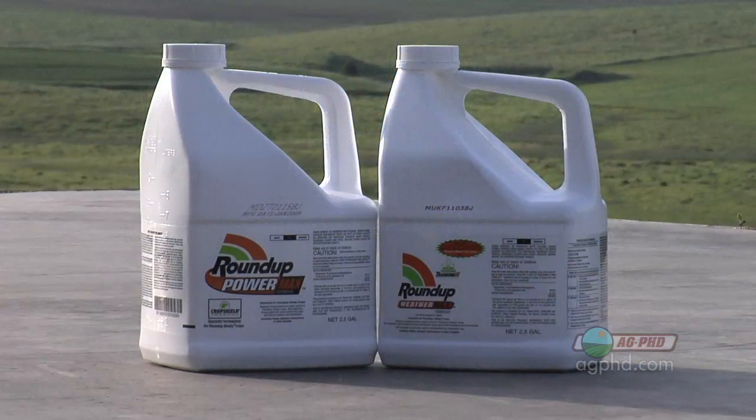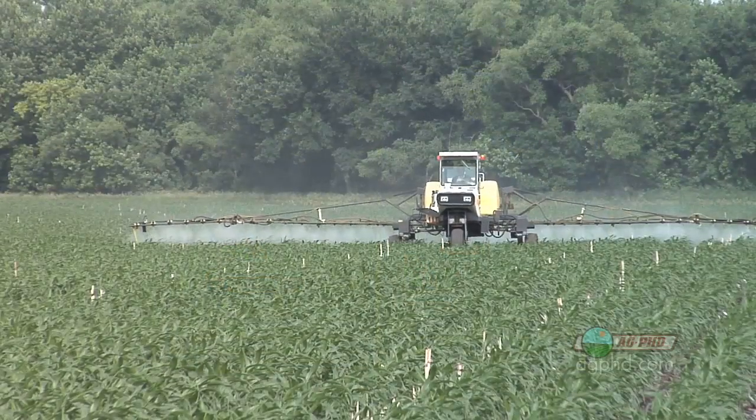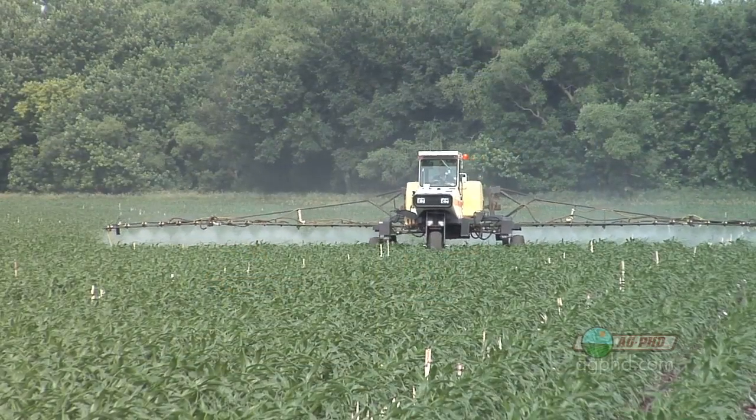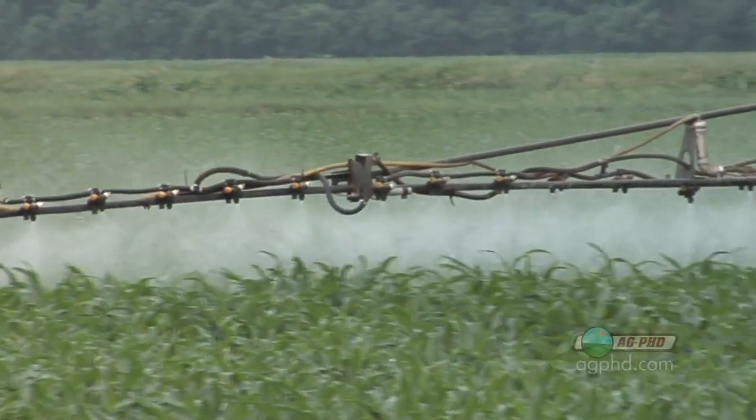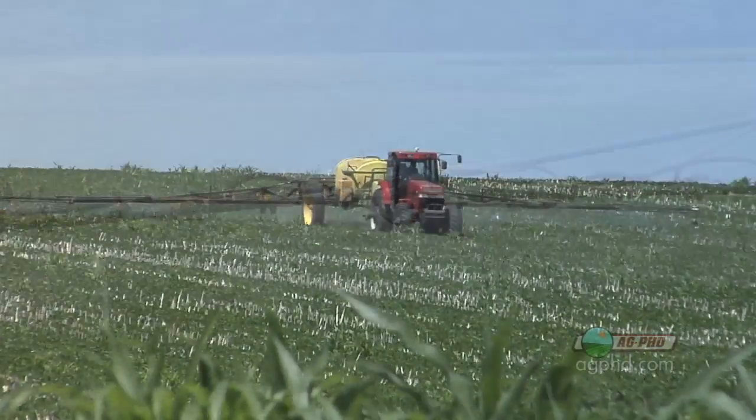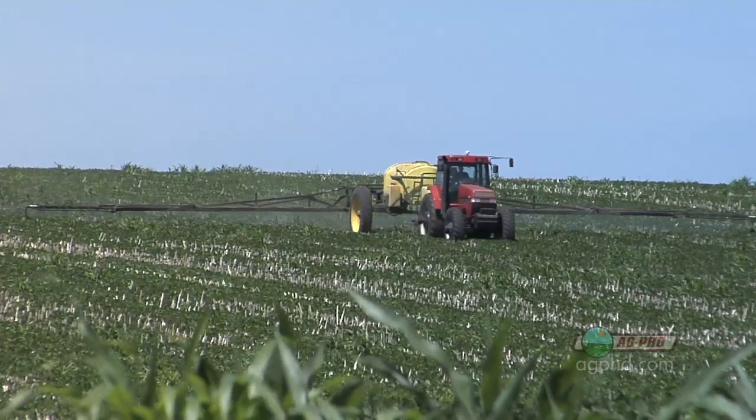If you're putting Roundup into a spray tank with very hard water, a lot of times some of that Roundup gets neutralized. What ends up happening is you have to use a really strong rate of Roundup to control a weed that maybe you could get by with a lower amount of Roundup if you just had cleaner water. So that becomes a big problem for farmers.